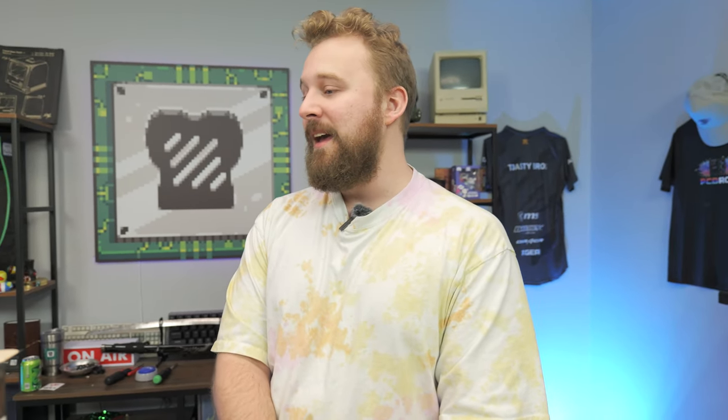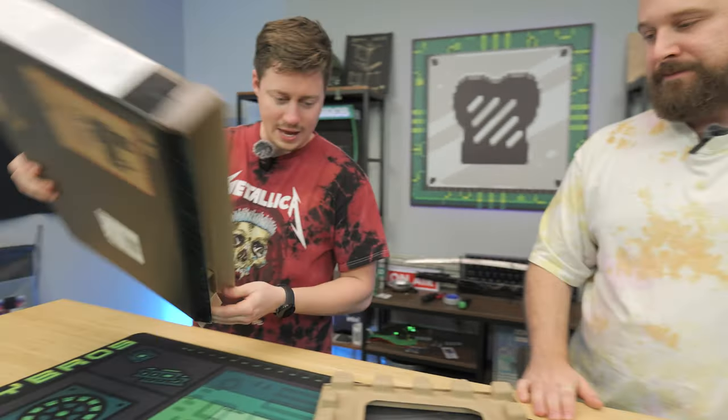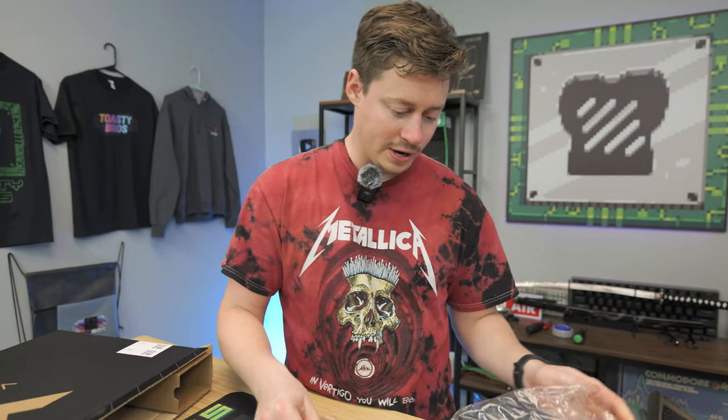This is an HP Victus. It features a Ryzen 5 7535 HS — which is a mouthful — six core, 12 thread, with an RTX 2050, 8 gigs of RAM, and a 144 hertz display. We got it for $450. We're probably going to see single channel RAM, of course, because for that price you really can't complain too much.